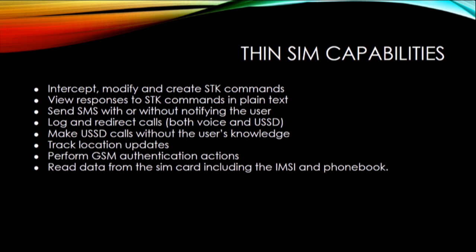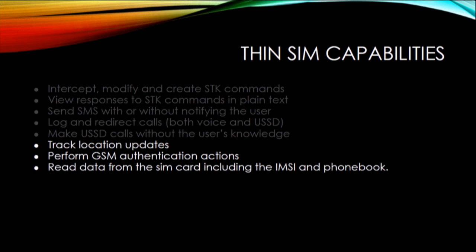There are a couple more capabilities. There's the ability to track location updates — which cell tower the user is talking to — which could be used to make snooping software to track users. There's GSM authentication: if you know the IMSI of another user's device and the key for the network, you can pretend to be that user. You can also read any data off the SIM card including the IMSI and the phone book if stored there. Also in the GSM standards, phones can store SMS messages on the SIM card, and the thin SIM would be able to read those as they went past.